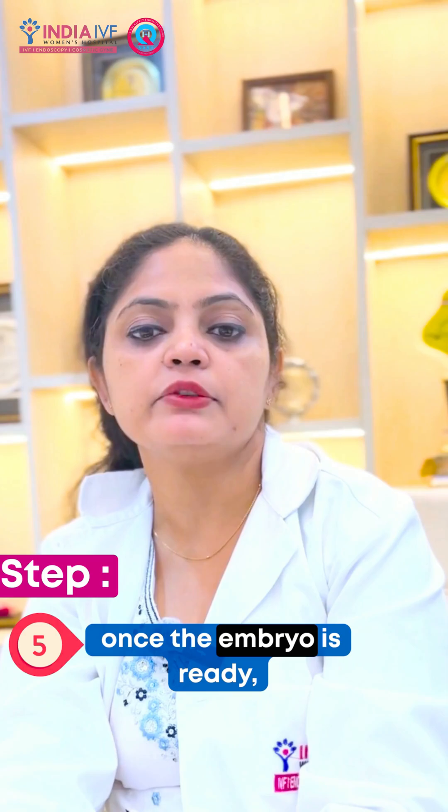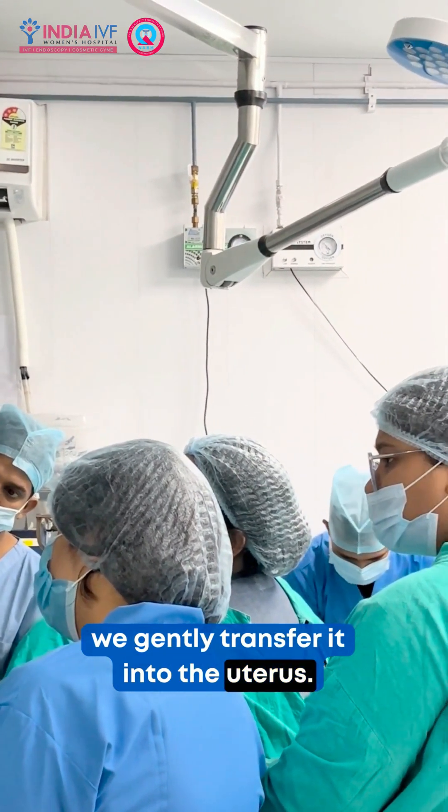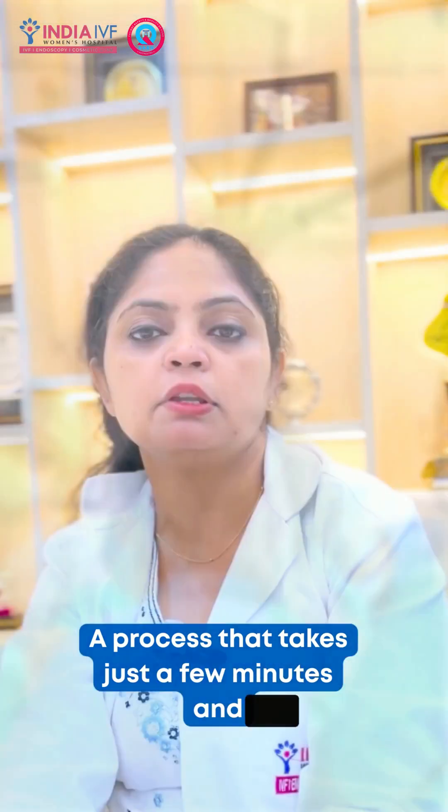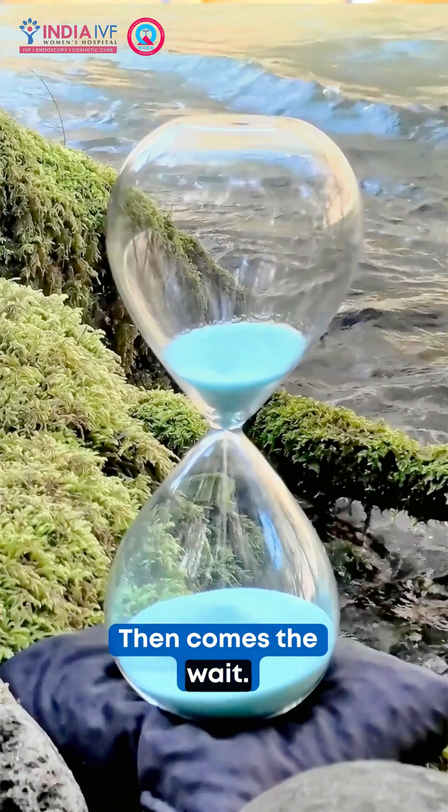Step 5: Once the embryo is ready, we gently transfer it into the uterus — a process that takes just a few minutes and doesn't require anesthesia.